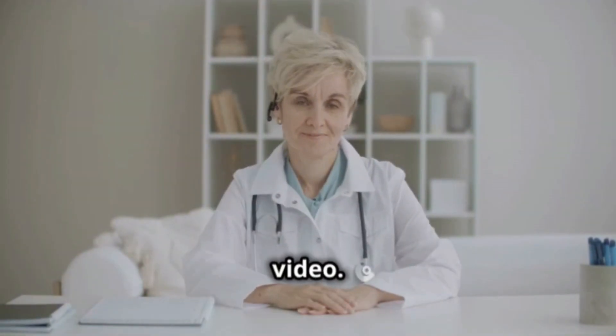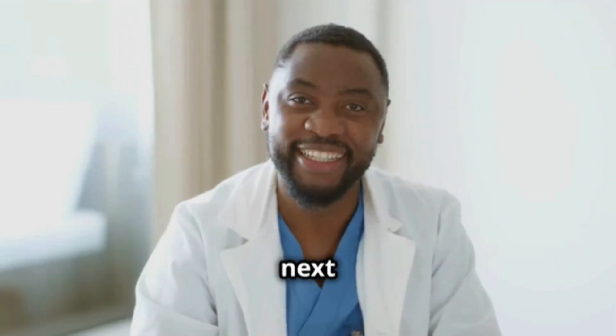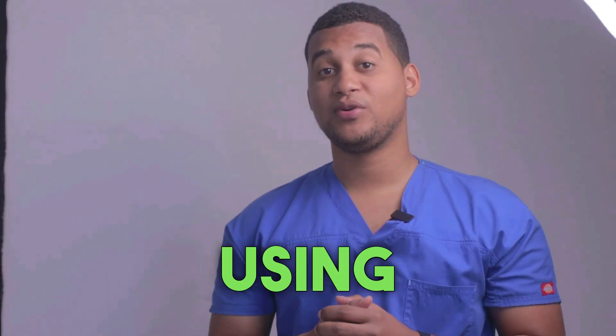Thank you for watching this video. If you have any questions, feel free to leave a comment. Take care and see you next time. If you've made it this far, let us know in the comments why you're using this medicine.